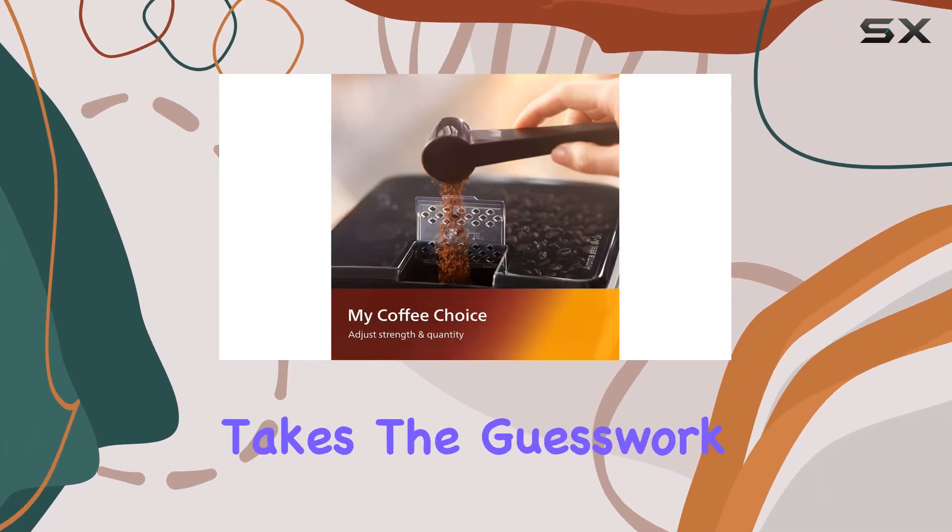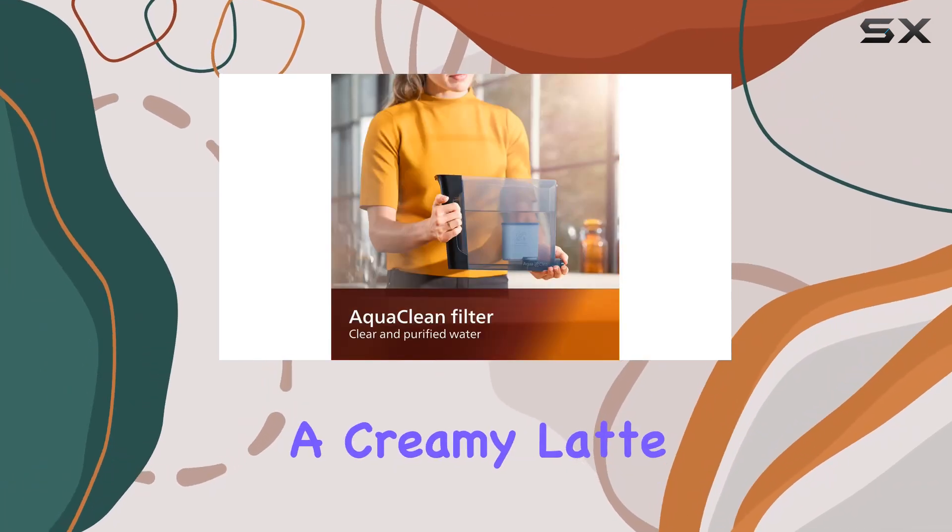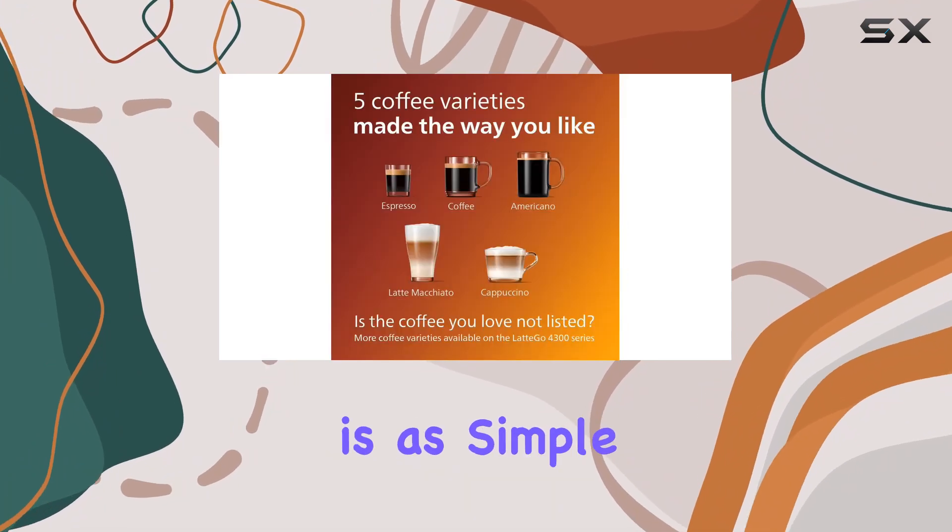The intuitive touch display takes the guesswork out of your morning brew. Whether you're in the mood for a strong espresso or a creamy latte, selecting your preferred coffee is as simple as a single touch.